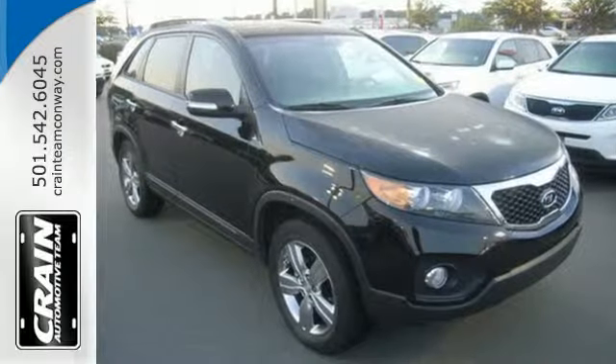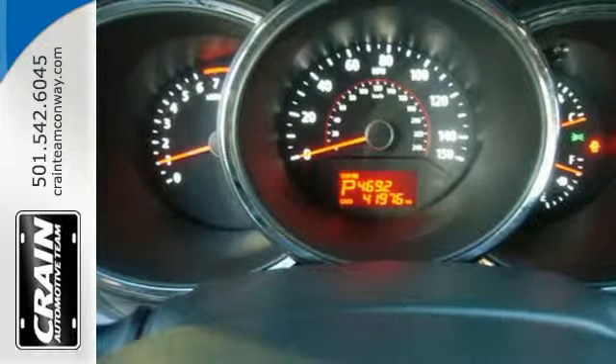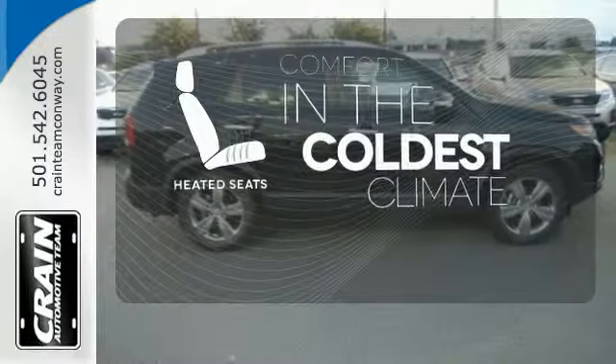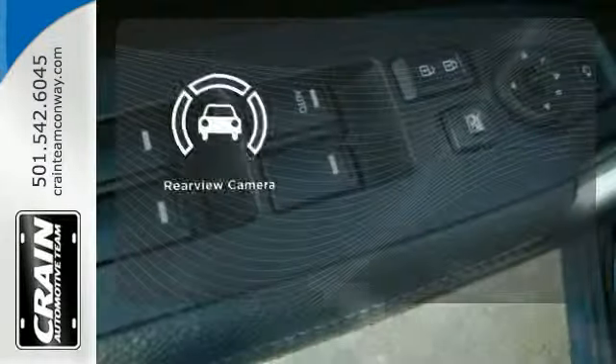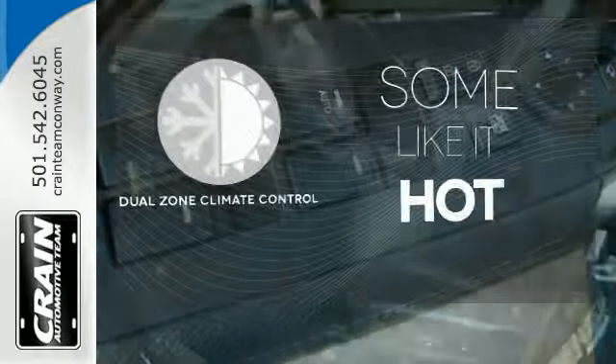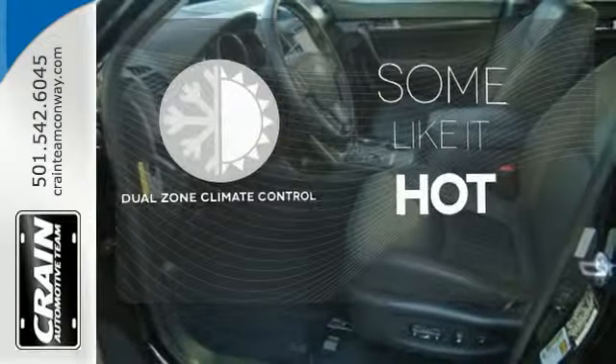The alloy wheels, CD player, and heated exterior mirrors push this crossover over the top. The heated seats keep you comfortable no matter how cold it is. See objects previously out of sight with the rear view camera. Dual zone climate control lets you and your passenger pick a personal temperature.